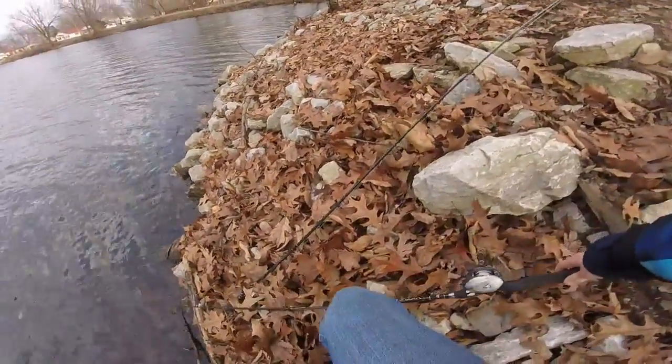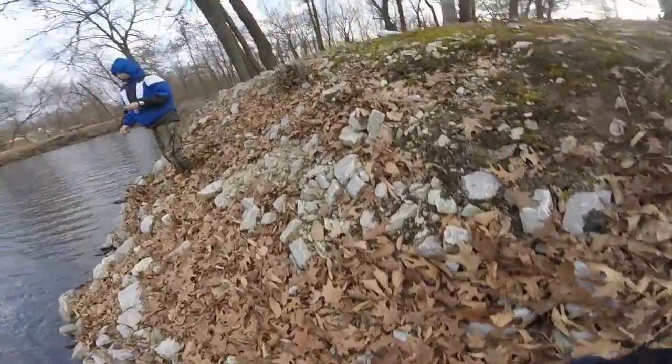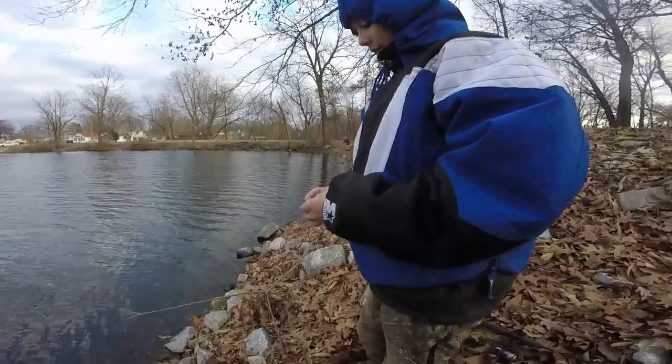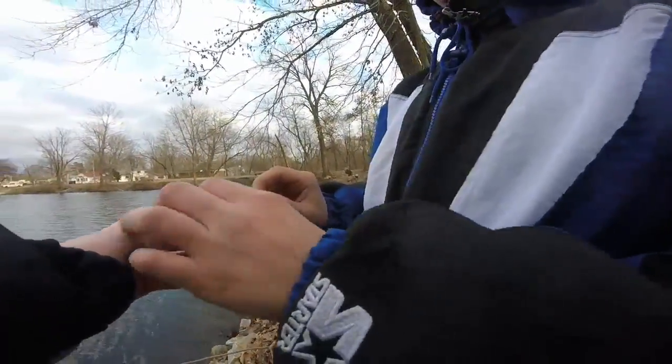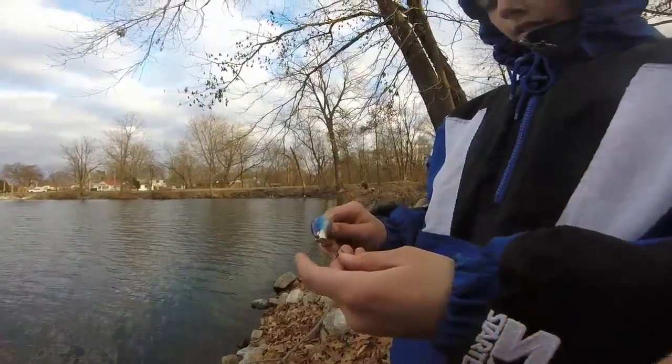Chase just found a crankbait. Wait, show me the bait. Hey, that's a good one — are you keeping it? Yeah. Nice find, Chase.